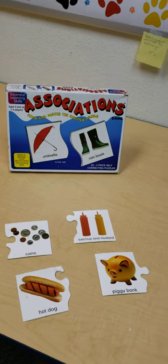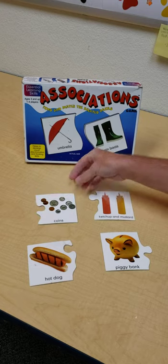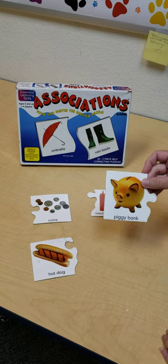So, Miss Jennifer has — what do you have, Miss Jennifer? Tell us what you have. We have coins, ketchup and mustard, hot dog, and a piggy bank.